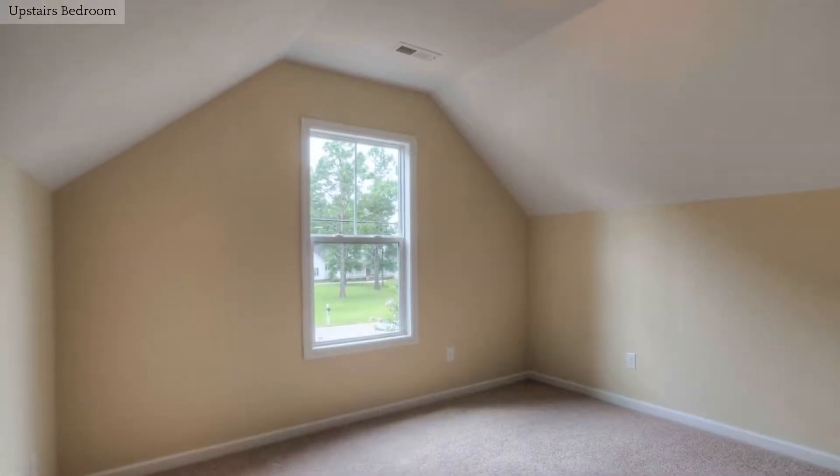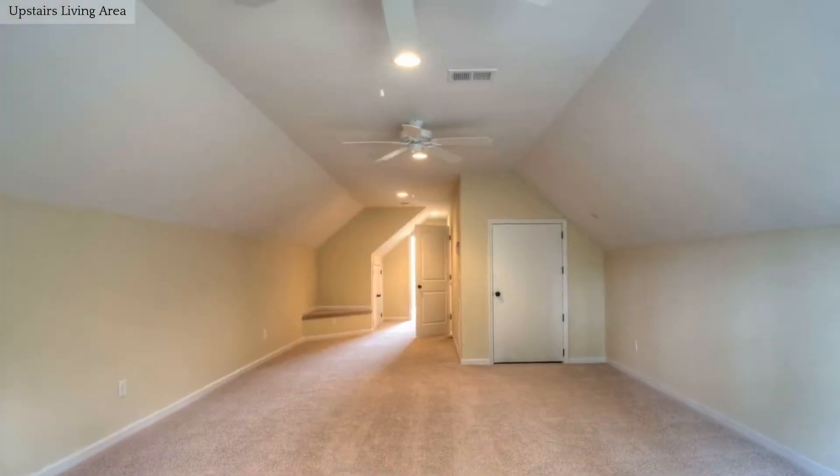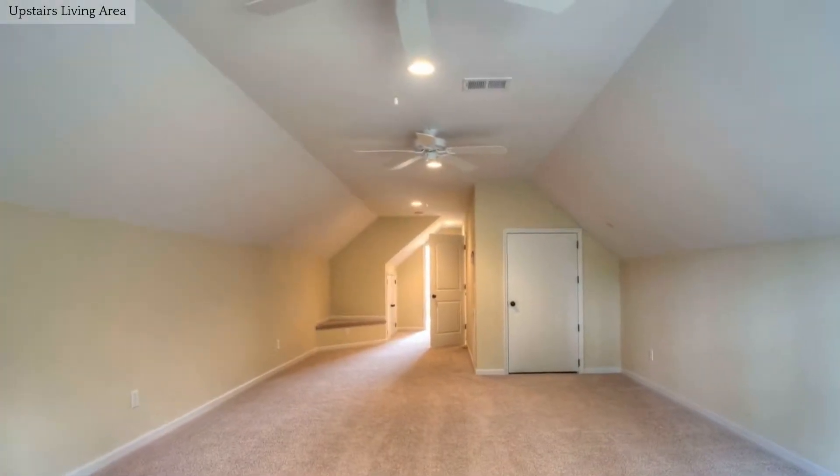The bedrooms in this lovely home have wall-to-wall carpeting. Another wonderful feature of this fine home is this spacious great room.